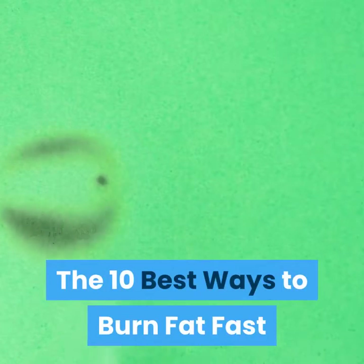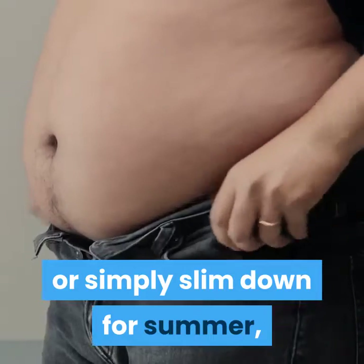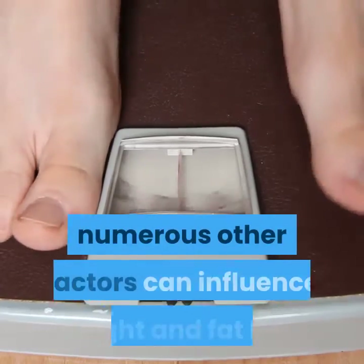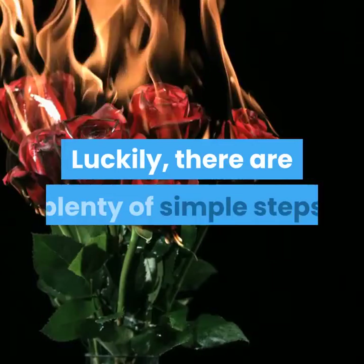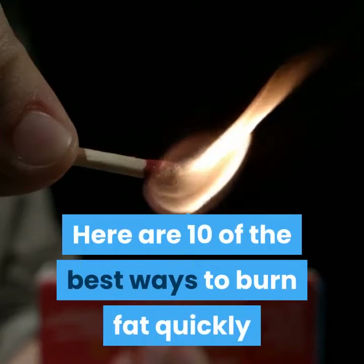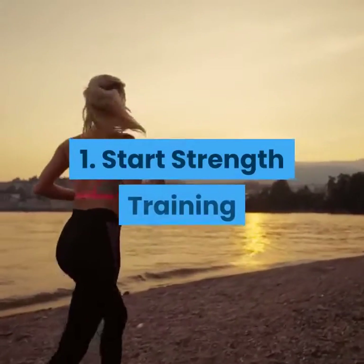The 10 best ways to burn fat fast. Whether you're looking to improve your overall health or simply slim down for summer, burning off excess fat can be quite challenging. In addition to diet and exercise, numerous other factors can influence weight and fat loss. Luckily, there are plenty of simple steps you can take to increase fat burning quickly and easily.